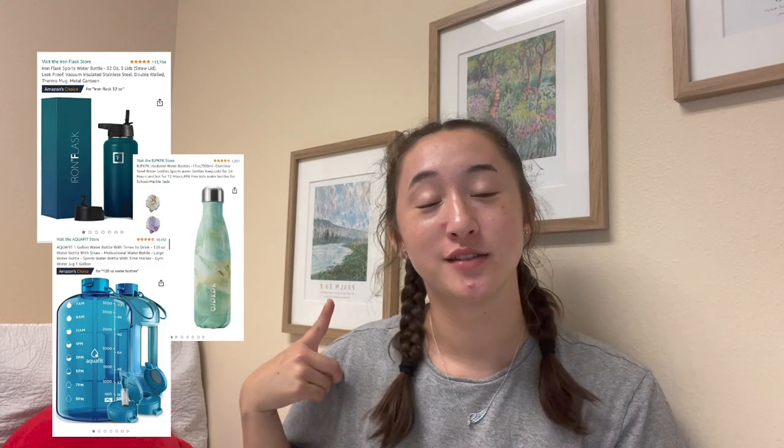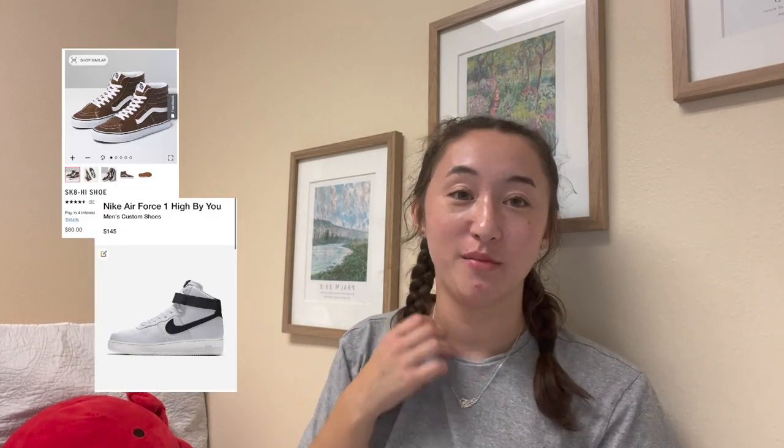The last two are kind of basic, but a new water bottle because everyone needs to stay hydrated — which I guess applies to anyone. And also new shoes. I lift in my Vans, I got them last year for Christmas, and I already feel like I need a new pair. So if you know someone who always wears the same type of shoes to the gym, maybe they need a new pair. And that is the end of the gym rat Christmas gift guide.